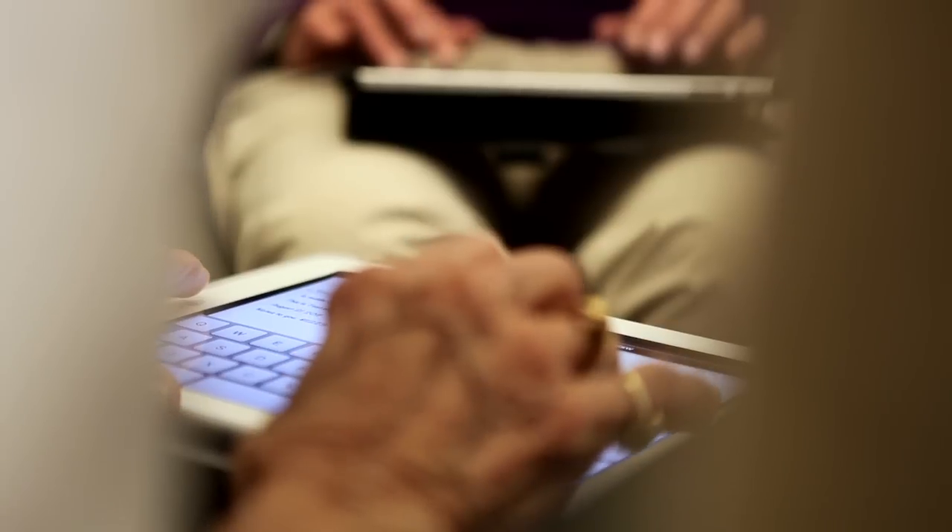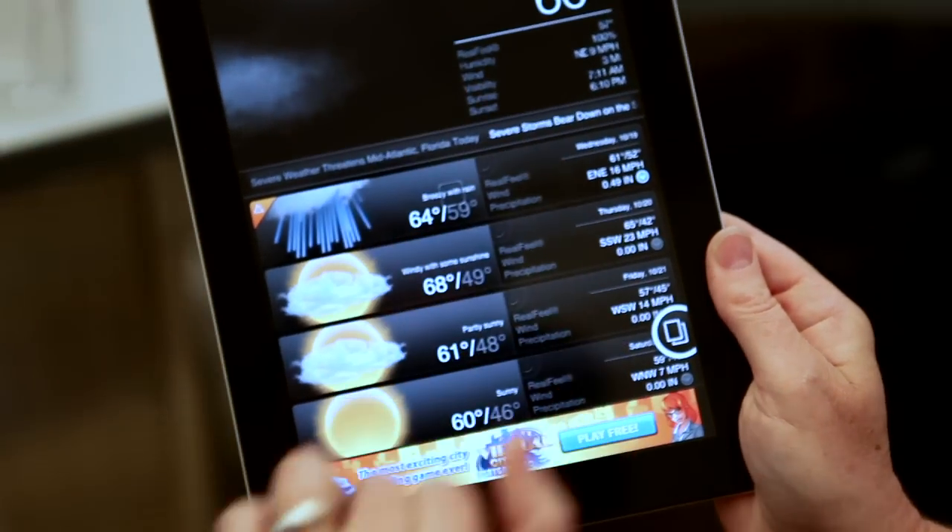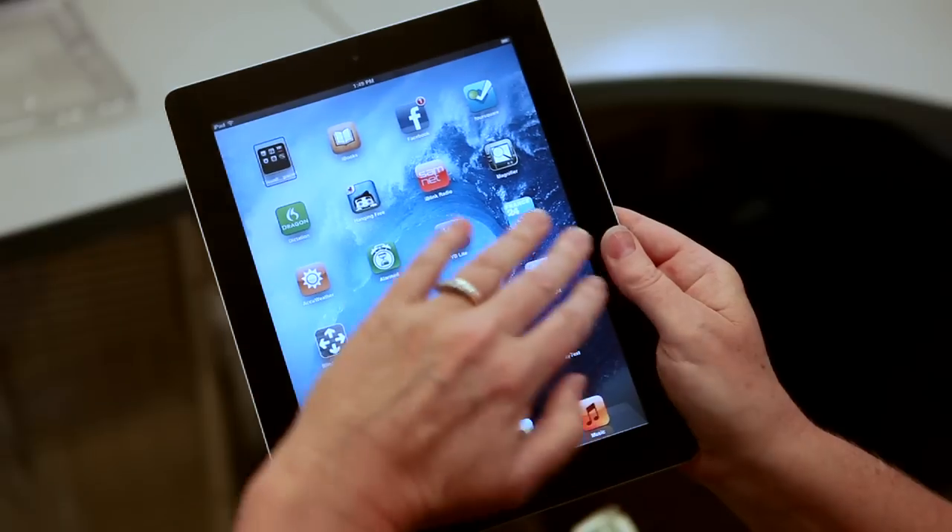I saw the biggest need for the iPad and the iPhone because you can have several devices that you used to have separately — an MP3 player, the cell phone, a CCTV, money readers — all these different devices in one small portable device. It's great and it's going to make people's lives a lot easier.